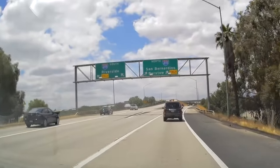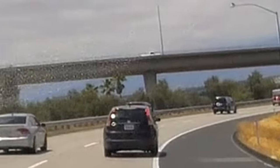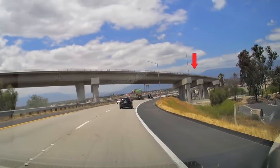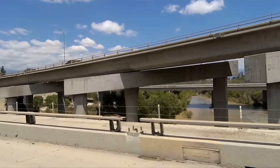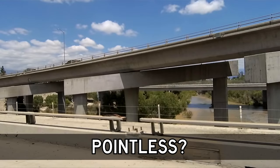I regularly take this freeway ramp. There are the bridge supports that were built as part of the freeway, and then there are these just ugly things that are tacked on. What's worse is if you look closely you can see daylight between these tacked-on supports and the bridge structure. Those ugly things are not even doing anything.